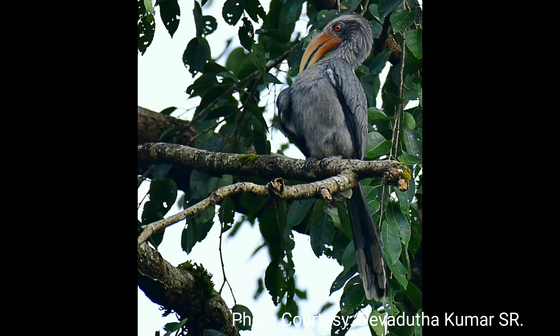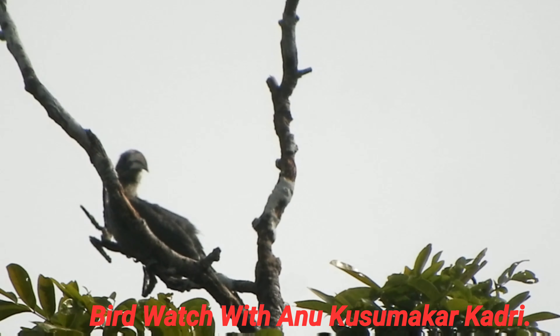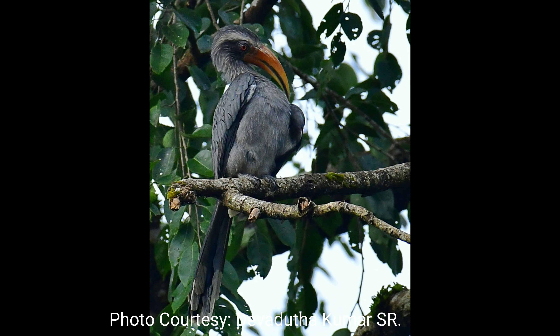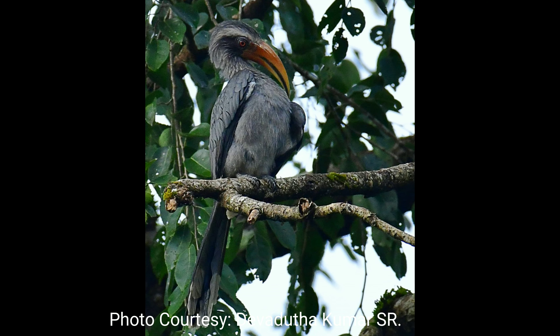Malabar grey hornbill, the small plain brownish grey hornbill, is found only in the tall wet forest of the Western Ghats. This hornbill is endemic to India and found in the western Ghats of southwest India, in evergreen and deciduous forest with dense tree cover.